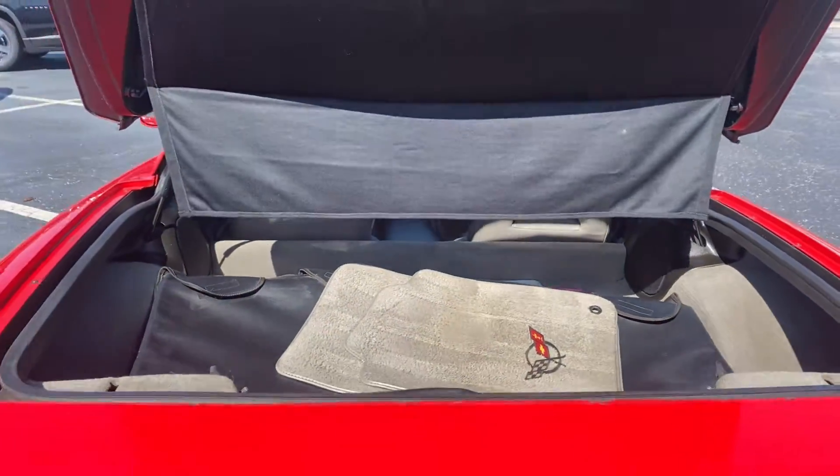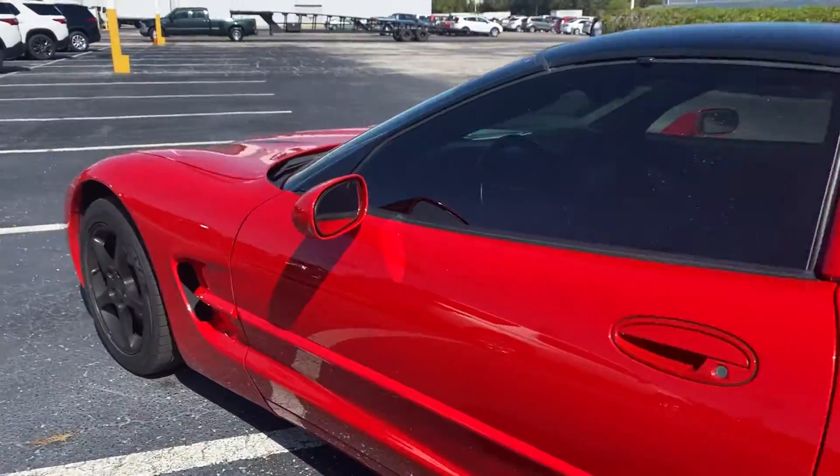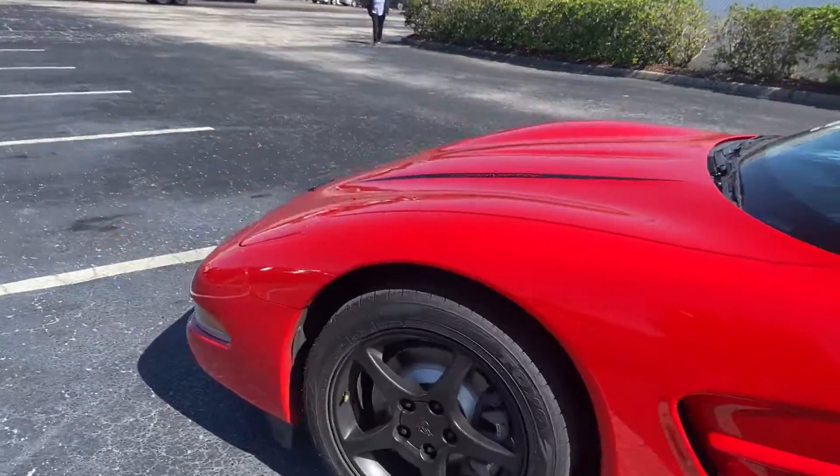There's a look at the storage behind the seats. This vehicle is powered by a 5.7 liter V8 engine, so it's got power.